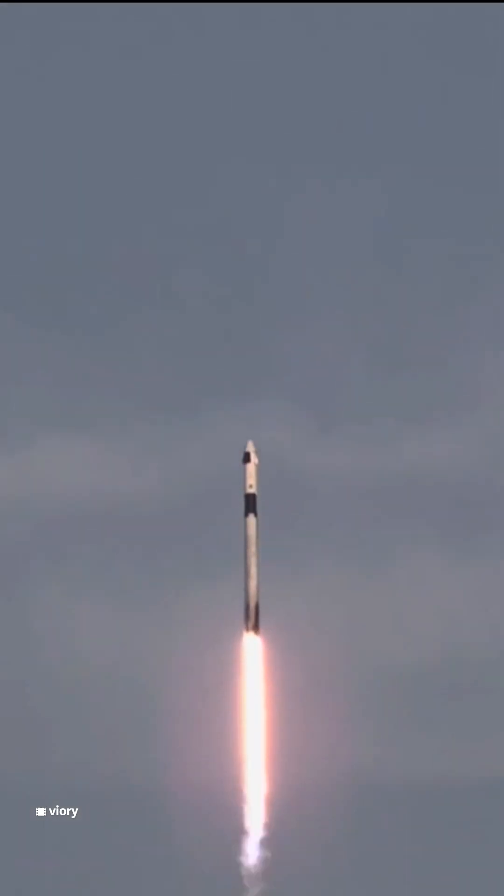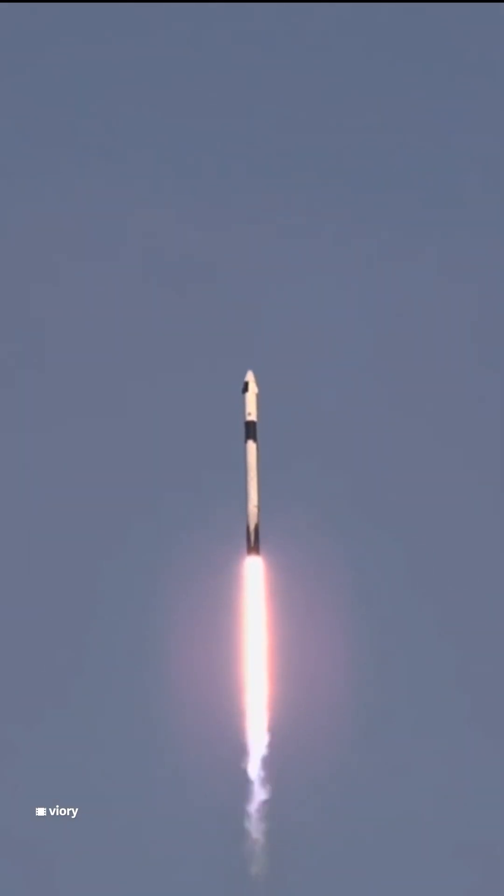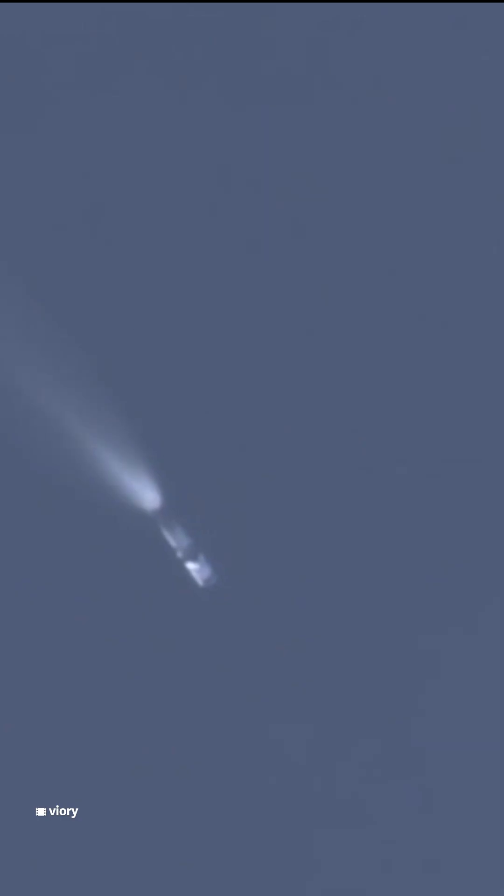1.7. We're continuing to get good callouts on the first stage performance so far. We just heard that callout for One Bravo, which means we're in the second and final abort mode for the first stage, continuing to get good performance. The nine Merlin engines will shut down here. Stage separation confirmed. Copy, Two Alpha.